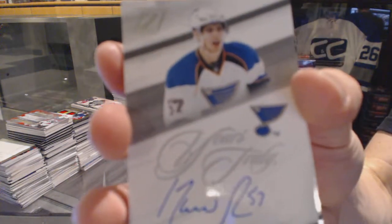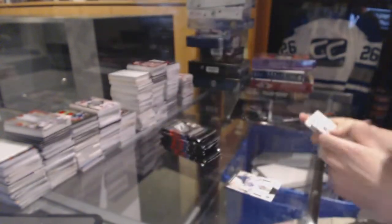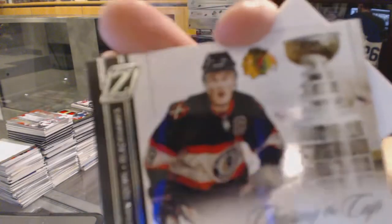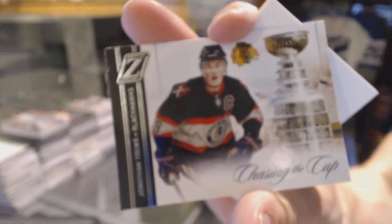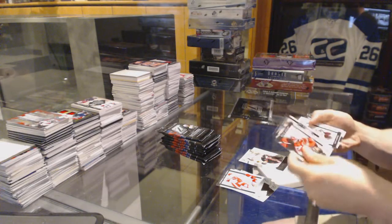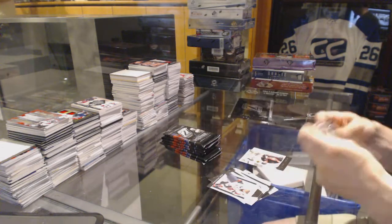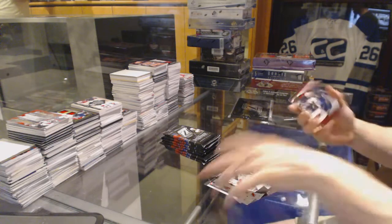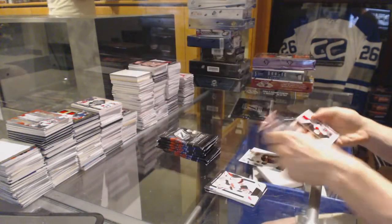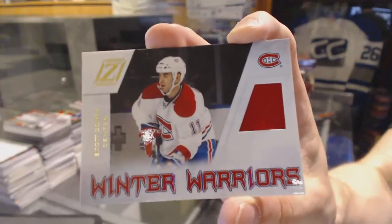We've got a Yours Truly autograph for the St. Louis Blues, David Perron. And a Chasing the Cup for the Chicago Blackhawks, Jonathan Taze. We've got a Gifted Grinders for the Minnesota Wild, Cal Lutterbuck. And a Winter Warriors jersey for the Montreal Canadiens, Scott Gomez.